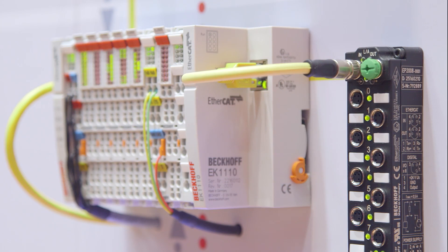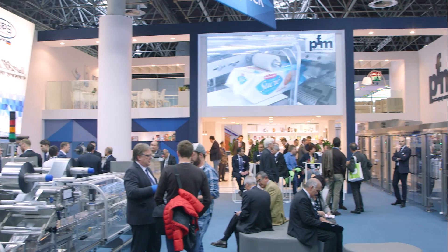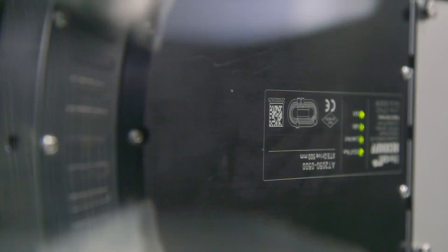From the 4th to the 10th of May, Interpack 2017 has shown the latest in packaging technologies. As motion and packaging specialists, Beckhoff offers solutions that were in focus not just at one, but at several trade show booths with the XTS Extended Transport System.